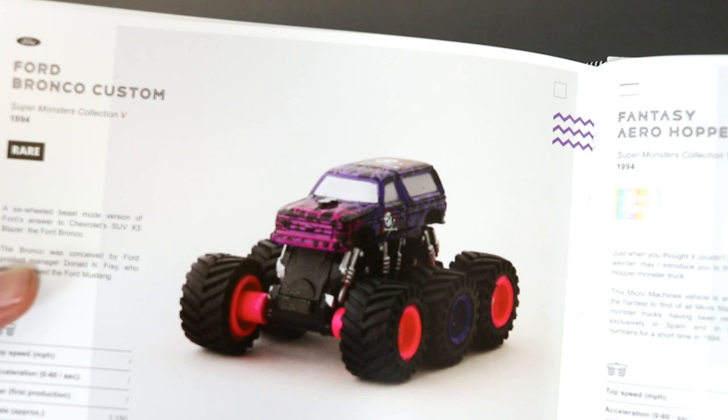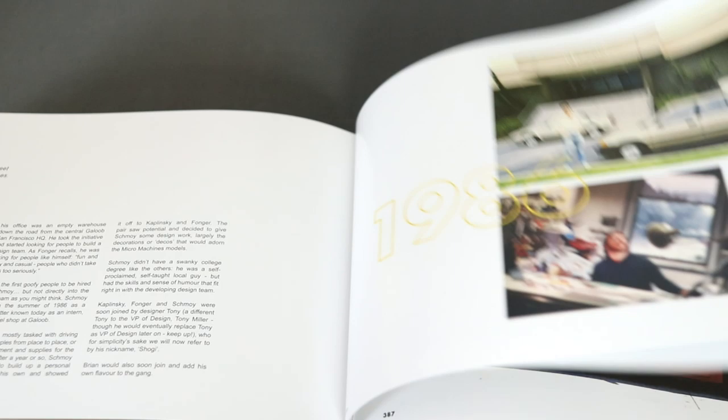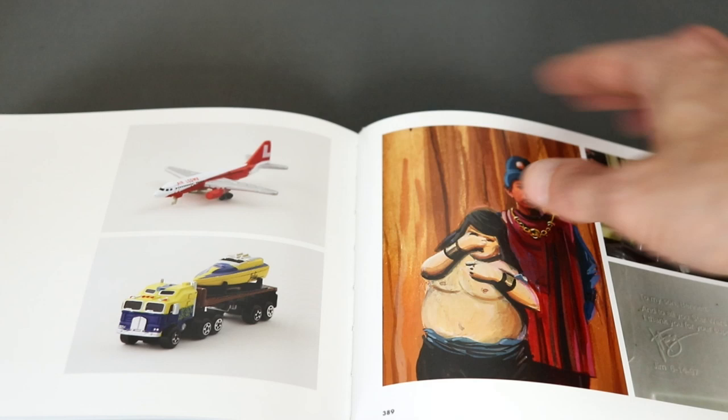I love these monster trucks — I had a few of these back in the day. So there we go; I obviously skimmed through that as I don't want to ruin it for anyone looking to buy a copy, so I just showed highlights of the full 400 pages. Definitely a must for any Micro Machines fan or anyone who has fond memories of them from childhood, as I do.